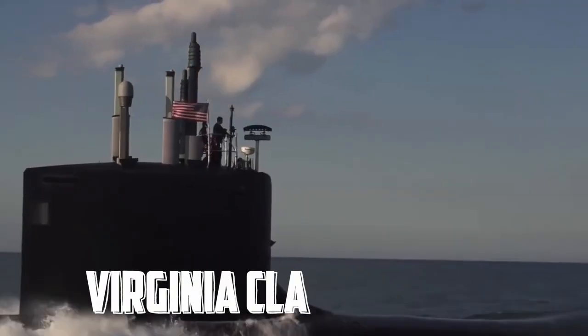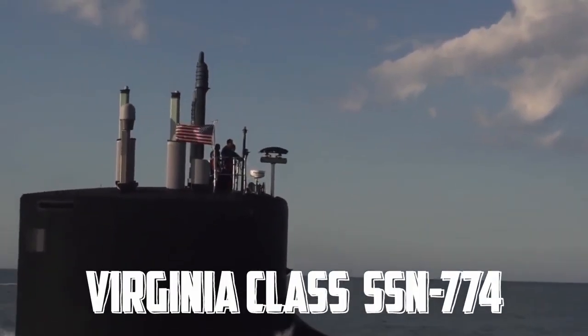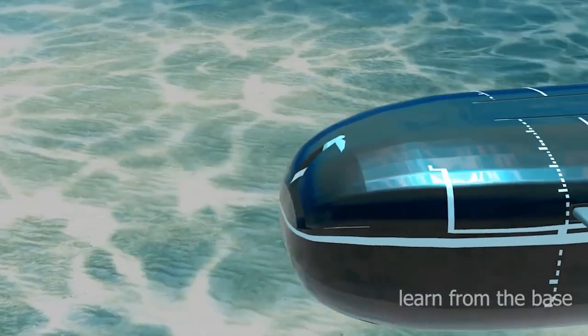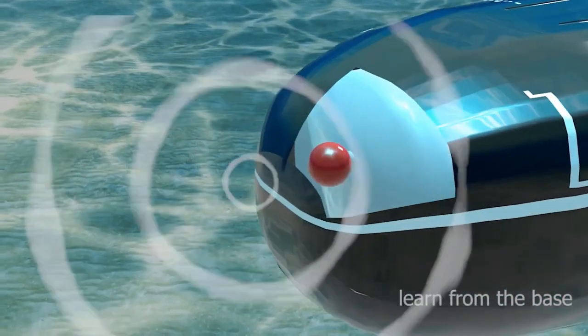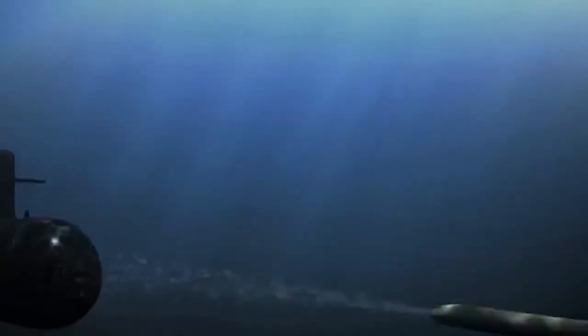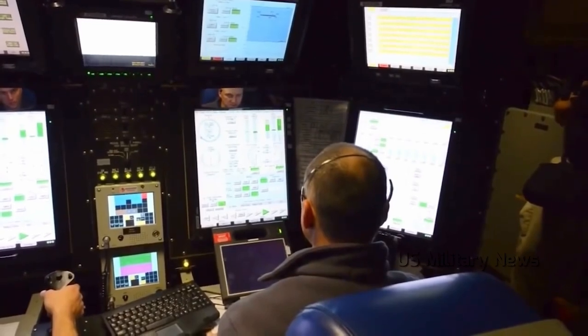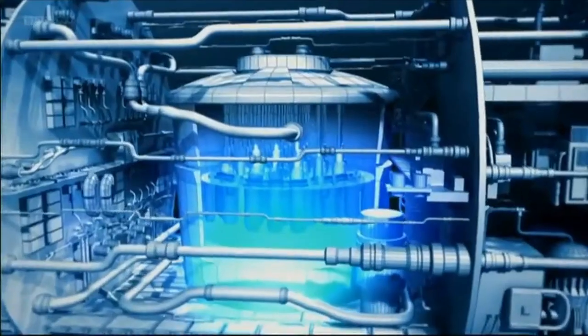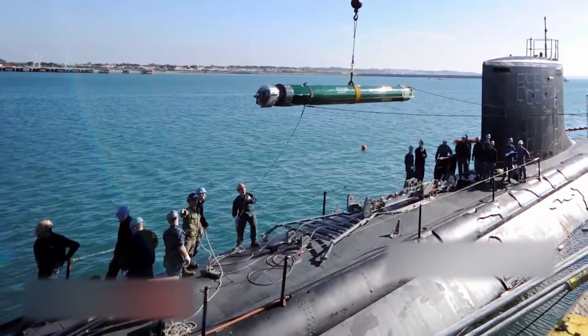The Virginia class attack submarine, the newest undersea warfare vehicle in the U.S. Navy, features the most recent developments in stealth, intelligence gathering, and weapon systems. Attack submarines are designed to track down and destroy enemy submarines and surface ships, project power onshore with Tomahawk cruise missiles and special operations forces, assist battle group operations, and engage in mine warfare.